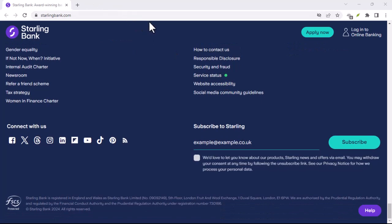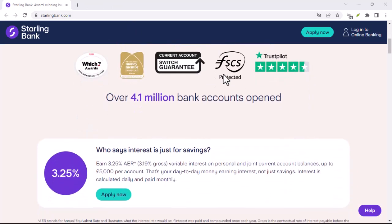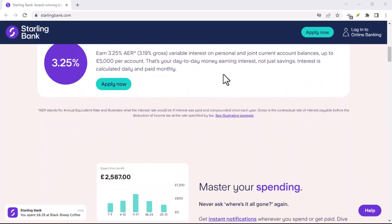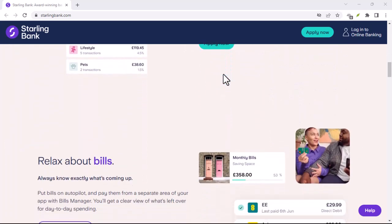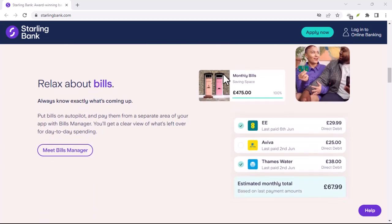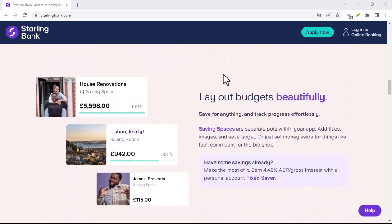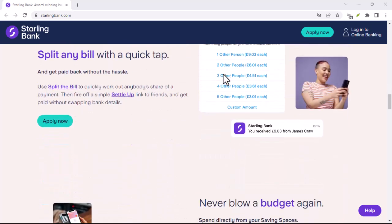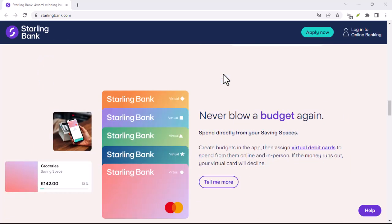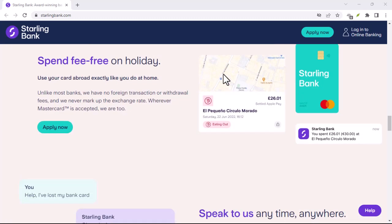Traveling on a budget? Love to explore the world? Traditional banks often hit you with hefty fees when you use your card abroad — not Starling. They offer fee-free foreign transactions and ATM withdrawals. No sneaky charges to eat into your travel budget. Use your Starling card overseas just like you would at home — more money for souvenirs and experiences, less for invisible bank charges.